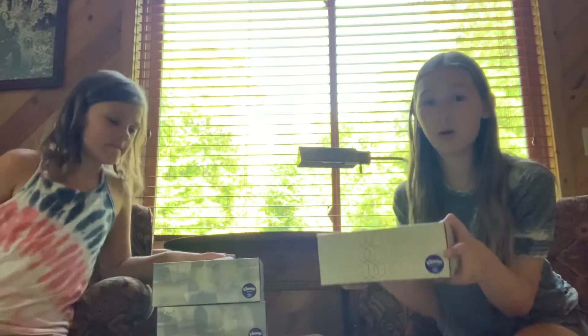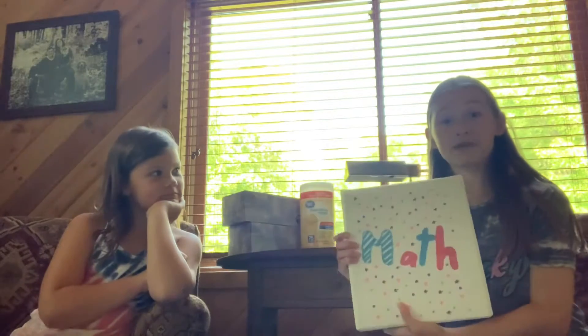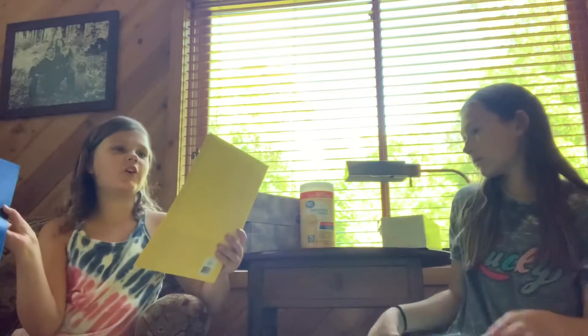I have one Kleenex box for my homeroom teacher. I have two Kleenex boxes and a bleach wipe. I have a binder for math slash algebra, and four folders. I have two folders.